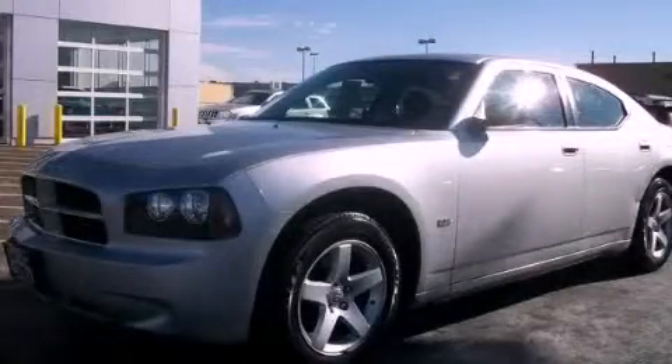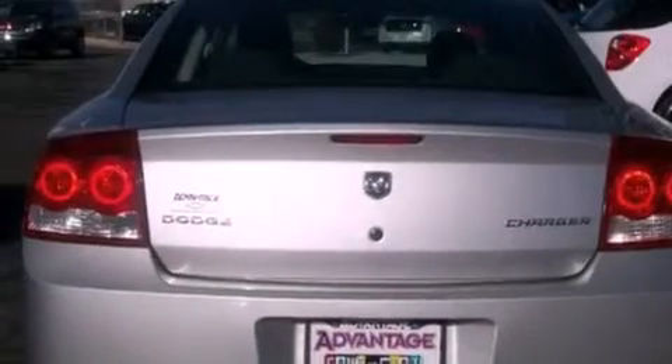This is a 2009 Dodge Charger. All of the following features are included.